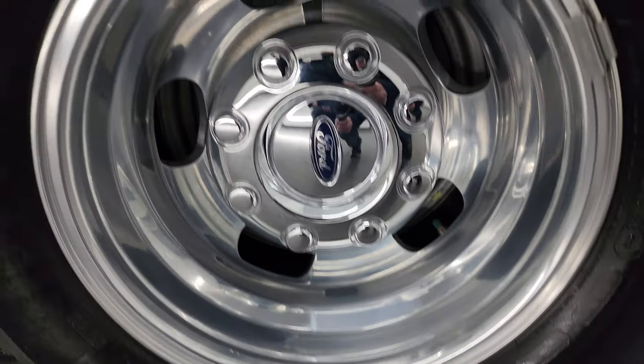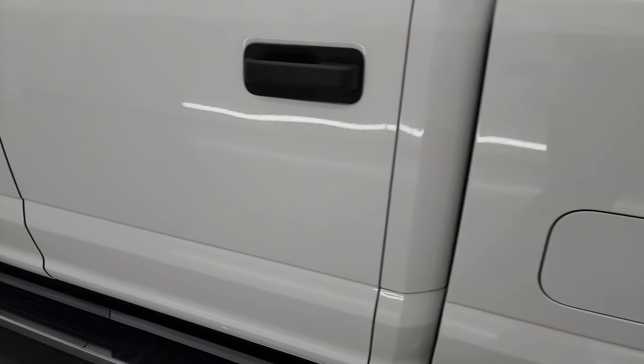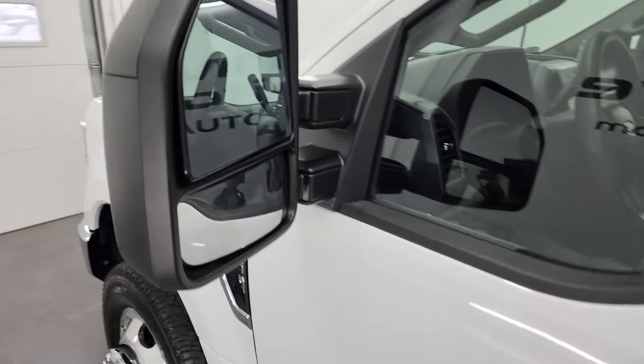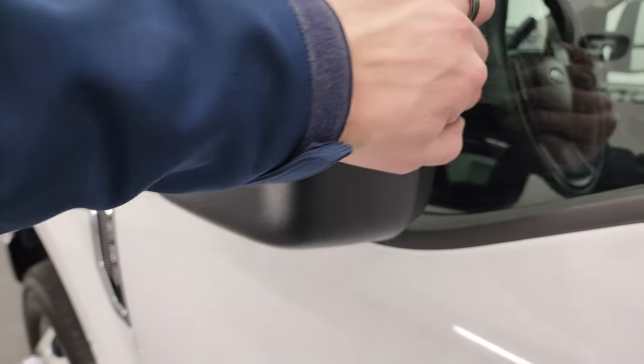This back wheel is in excellent shape as well. Down the rest of the side, once again, the doors look fantastic — I didn't see a single dent on this truck. This truck has heated power mirrors. They telescope out and fold in.